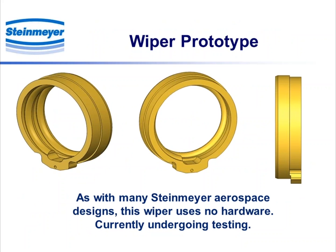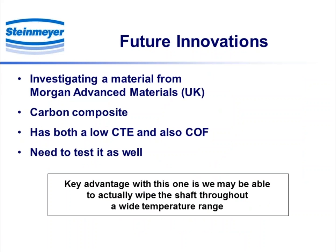As with many Steinmeier aerospace designs, this wiper uses absolutely no hardware. It is captured in the same groove that holds the liner — you can see the tab on the bottom, showing it slides into where the liner typically goes. It's currently undergoing testing. Not resting on those laurels, we're also looking at another material from a company in England, Morgan Advanced Materials — a carbon composite. This one actually has both a low coefficient of thermal expansion and a low coefficient of friction. The key advantage is we might be able to actually wipe the shaft throughout a very wide temperature range, which would really be a plus.